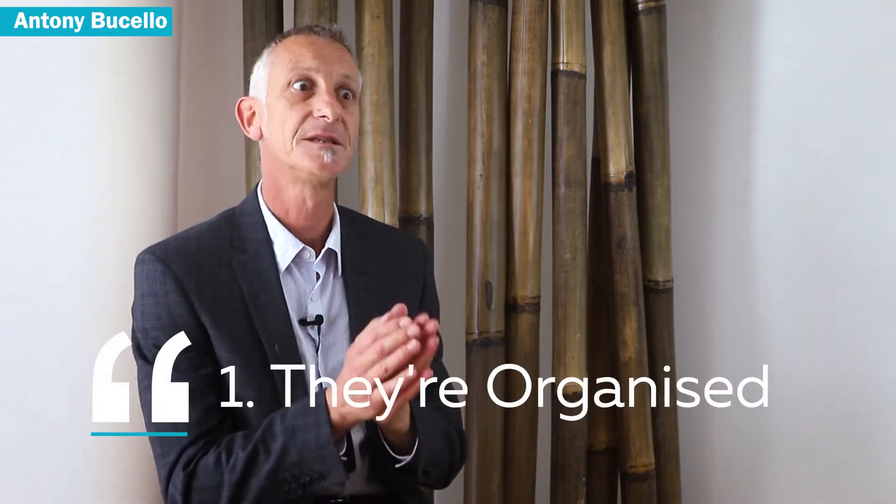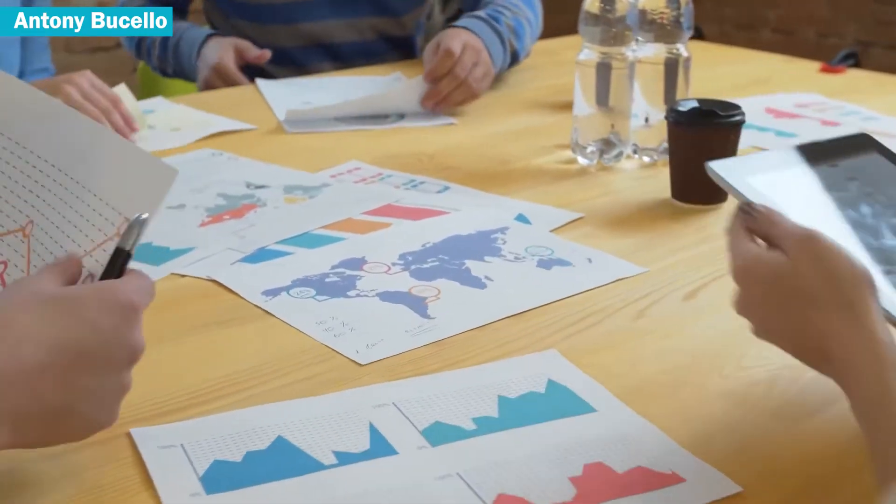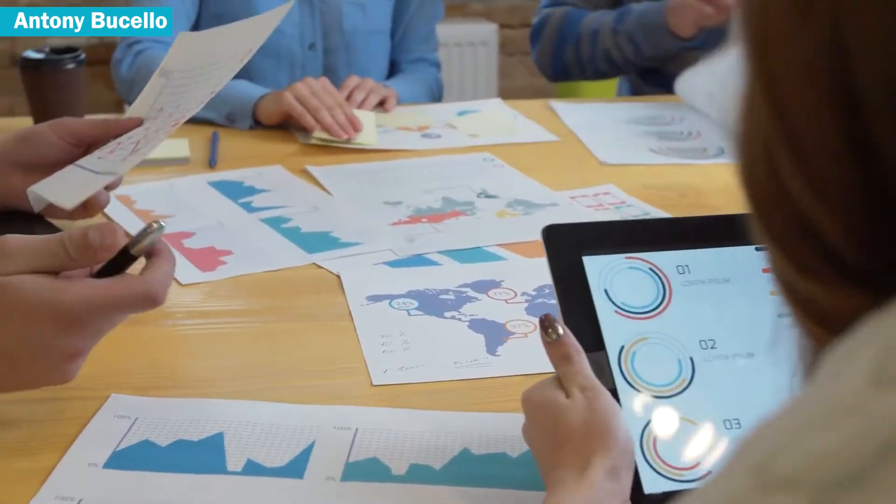There are probably five or so common traits that I see in successful clients or successful investors. First and foremost, they're organized, and this involves having a good professional support network around them — a team that's going to include their accountant, financial advisor, mortgage broker, property manager, and buyer's agent. That whole A-team they need to get around them.